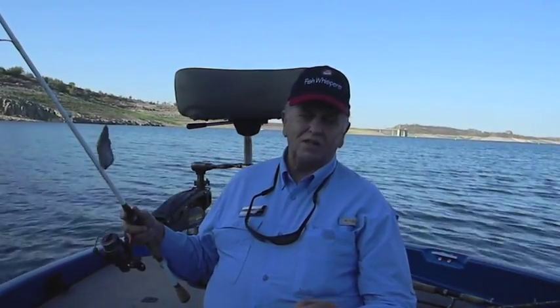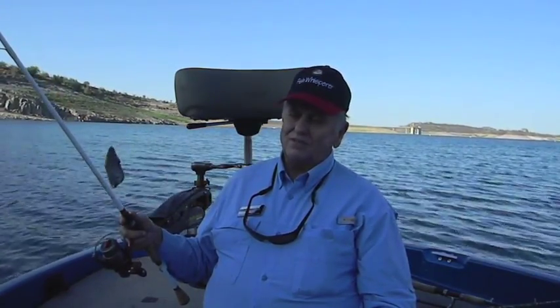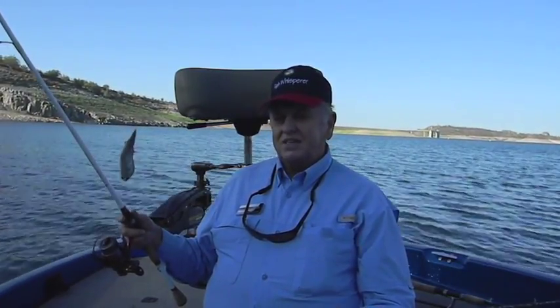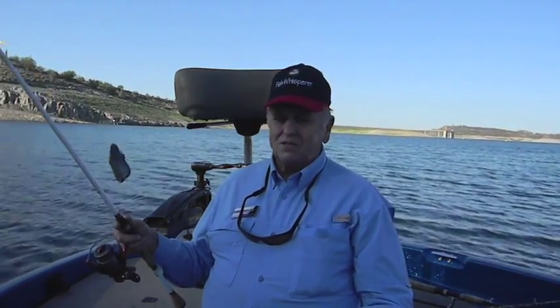Every once in a while we'll catch a big catfish on it, so you're just not quite sure what you're going to get — but whatever it is, it's going to be fun. Really great rig for stripers. Rig it this way and you'll be into bigger fish, and we wish you the best of luck out here.